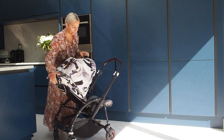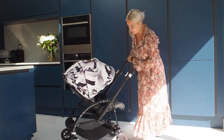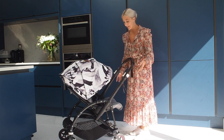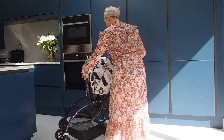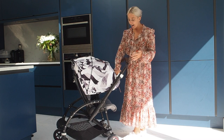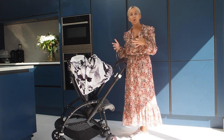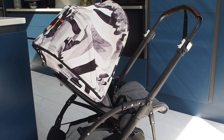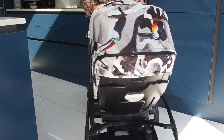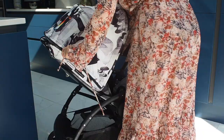The sun canopy on this pram covers your whole baby. When your baby is lying down it covers everything apart from her legs — you can just put a blanket over her legs. When she's sat up, it covers everything, and although they can't see out, you can still push it back and adjust it, but it protects your baby completely. We felt more safe and more relaxed about the sun — we didn't have to worry about her being unprotected. It was just a really good sun canopy.